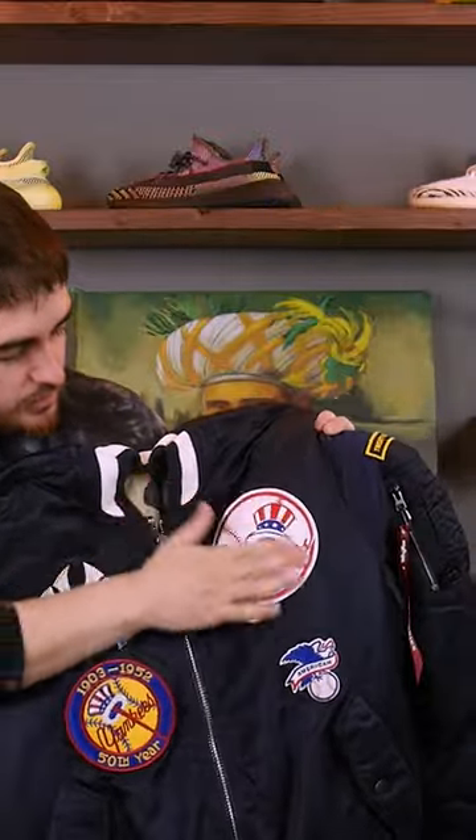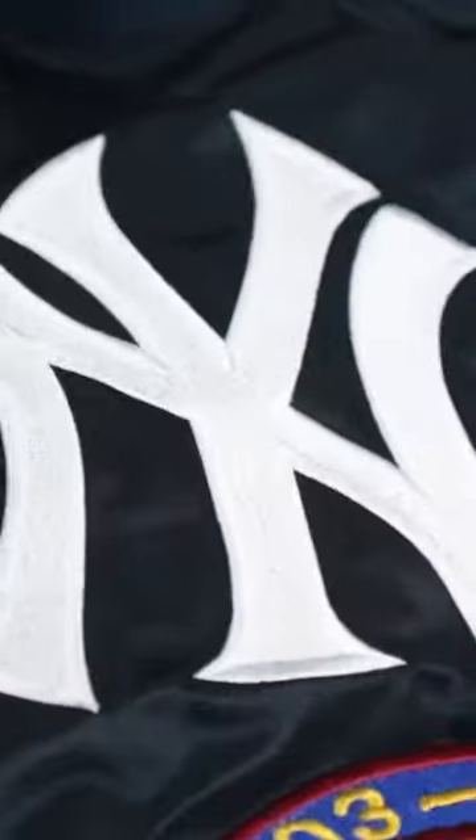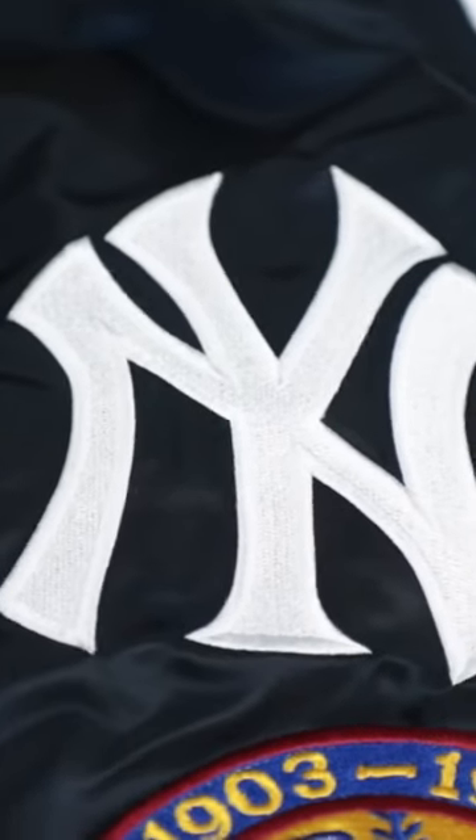Here it is — the New York Yankees Alpha Industries New Era collab bomber jacket. On the wearer's left, we see the Yankees retro patch, and on the right hand side we have the New York Yankees logo embroidered in white.